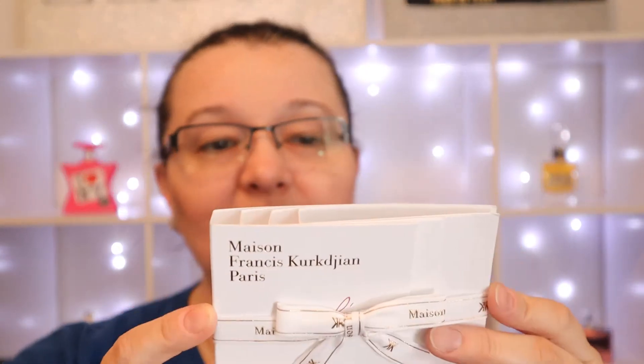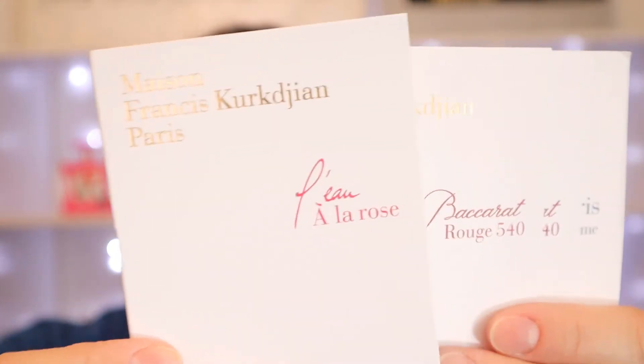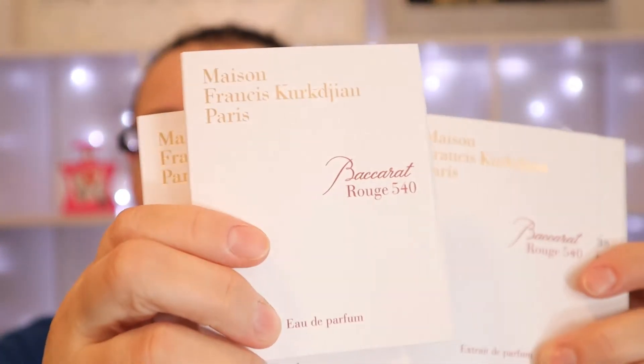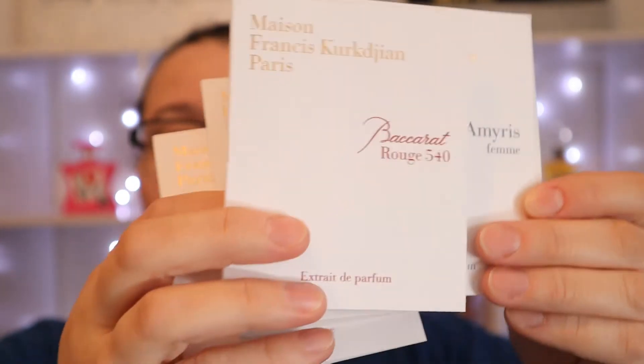I don't want to open this bow, it's pretty! Okay, so what I got is L'Eau à la Rose Eau de Toilette, then Baccarat Rouge 540 — I believe the original — and this one is the Extrait de Parfum.